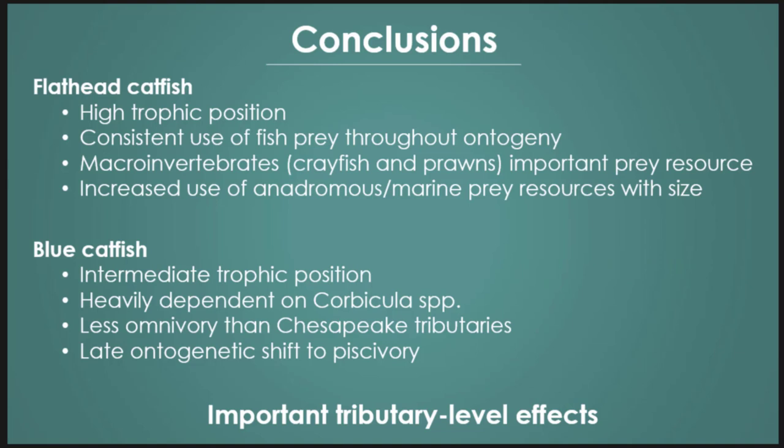Some conclusions: flathead are obviously at the highest trophic position. We have consistent use of fish prey throughout ontogeny, like has been seen in Virginia rivers. They were, however, also utilizing macroinvertebrates more similar to what's seen in Georgia — eating a lot of crayfish and prawns. We started to see increased use of anadromous marine prey with size, and the Cape Fear was distinguishing itself as having more anadromous fish prey available.